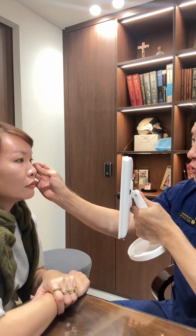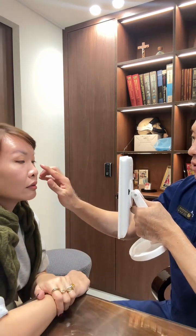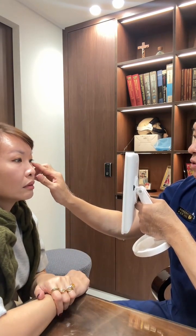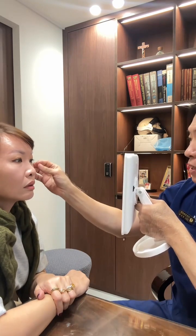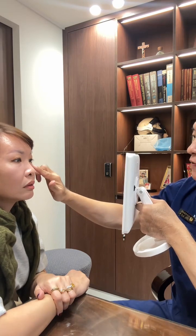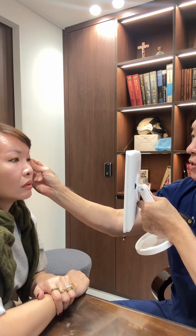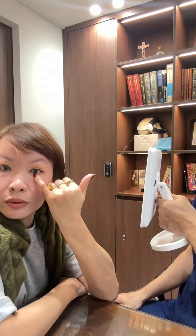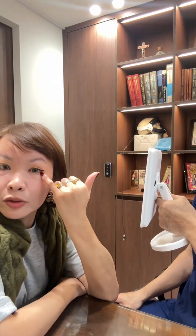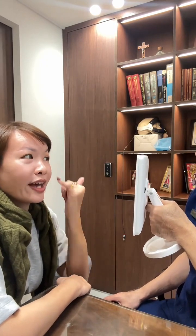The dropping lower lid actually needs lower blepharoplasty — it's a surgery. We cut from here to here, remove the excessive skin, even out your lower lid fat, and pull it upwards. So Dr. Chong says cut, remove excess skin, pull it up, and sew — right?